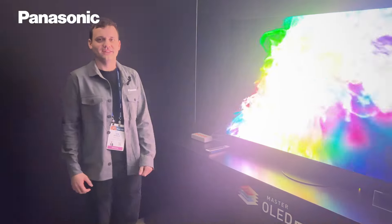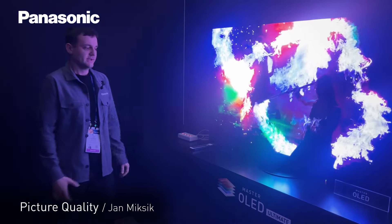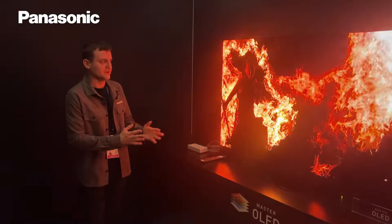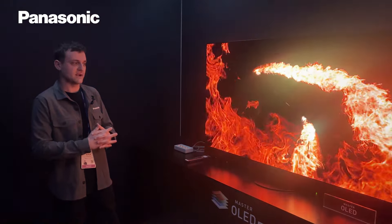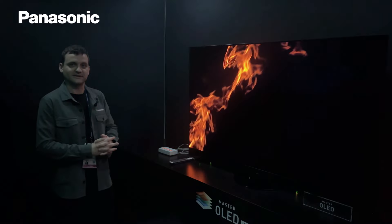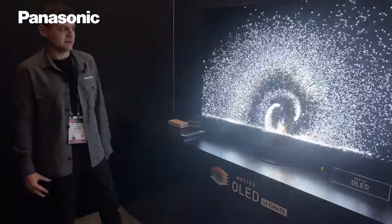Hi, my name is Jan. Here we are presenting the new flagship OLED TV from Panasonic, the Z95A. This comes with a Master OLED Ultimate panel and Micro Lens Array. The purpose of this demonstration is to show the increased brightness and improved contrast thanks to Micro Lens Array, an additional layer on top of the panel consisting of approximately 27 billion micro lenses.